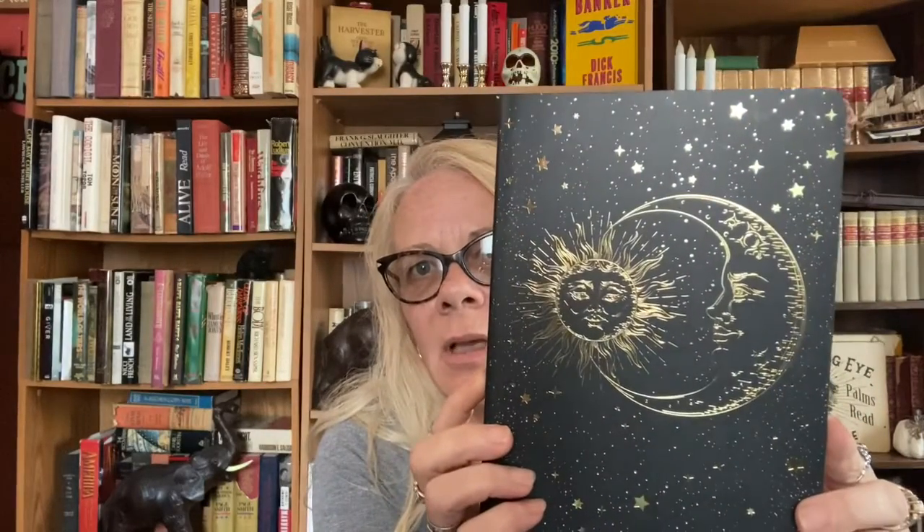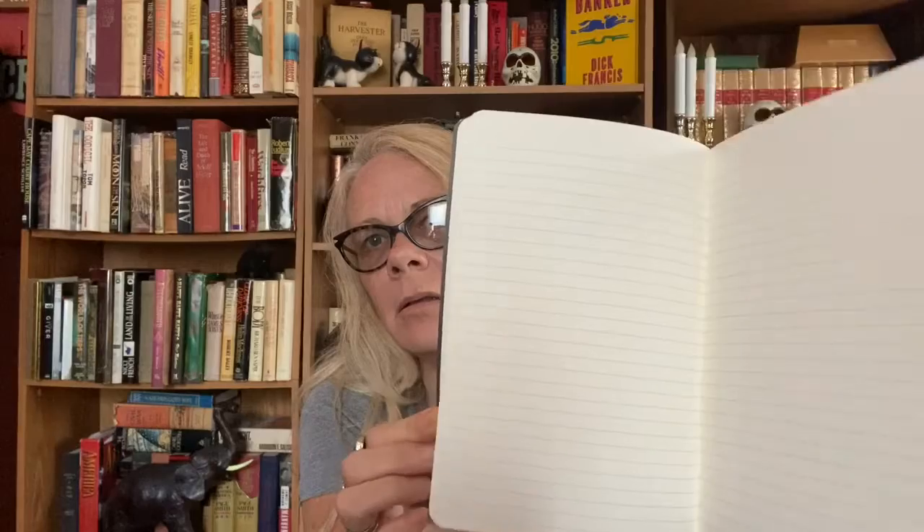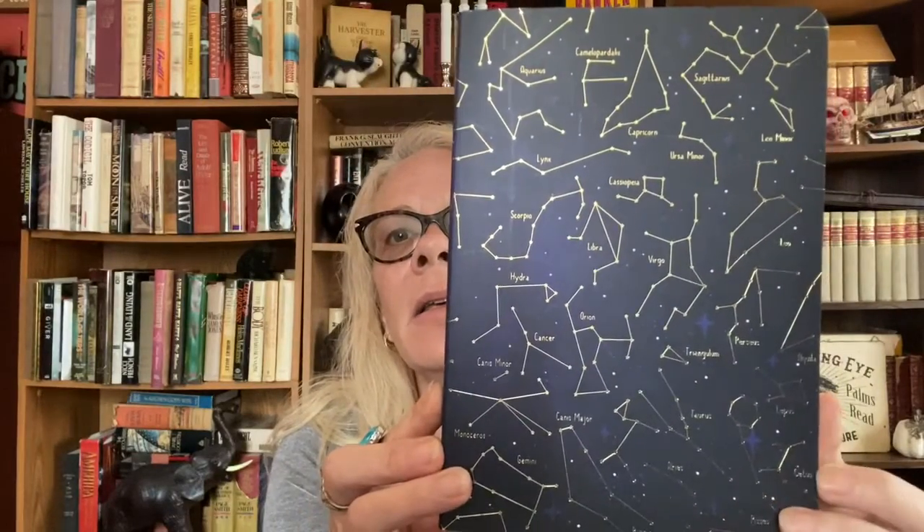Then I went to Barnes & Noble and I found these little journals. The astrological one — it's got the sun and the moon — and these were $7 on sale. I got this one and I also got this one, which has all the different stars and stuff on it. I thought these were really, really cute, because I love to write down stuff, so I think that was really cool.